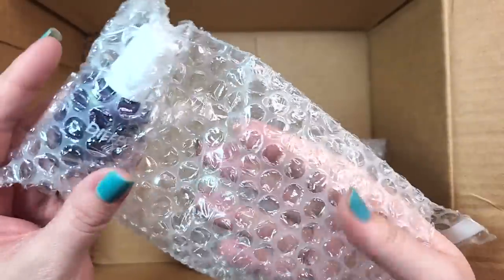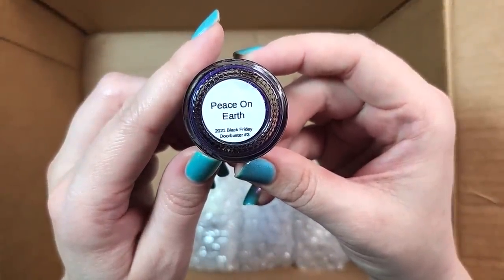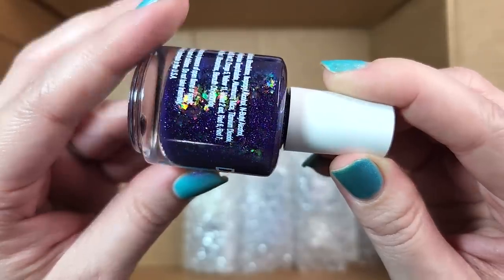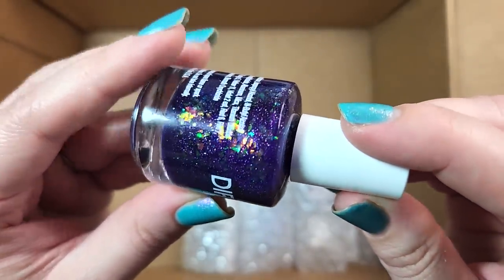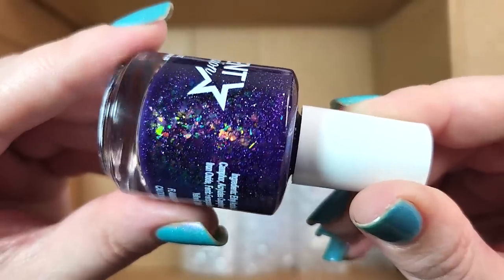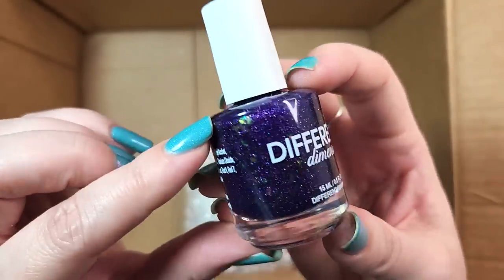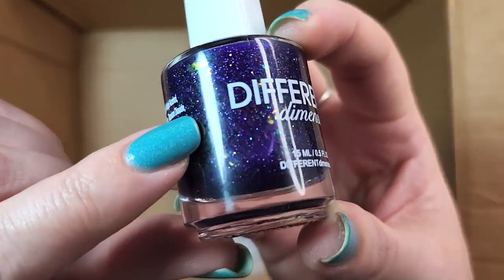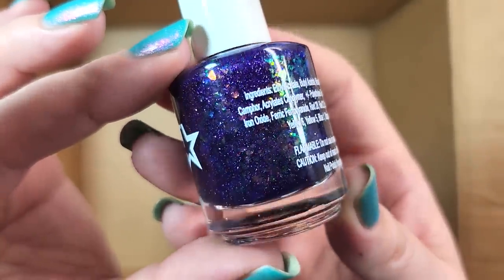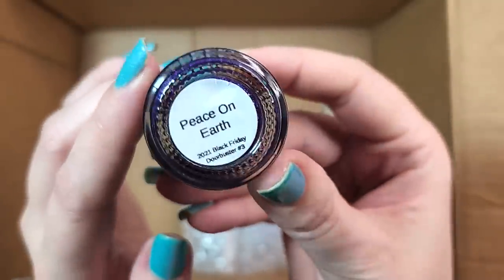Next one — we've got another Different Dimension and it's a purple. This one is Peace on Earth. This one came out for Black Friday 2021 and it was Doorbuster number three. This is right up my alley, you guys — a beautiful juicy purple loaded with flakies. Wow, that one's going to my collection. Rainbow of flakies, wow. I almost want to say that the other flakies are metallic flecks — I like purple. Either that or it's a silver holographic, or maybe just silver catching a lot of the purple from the jelly base, but that is stunning. So that was Different Dimension Peace on Earth.